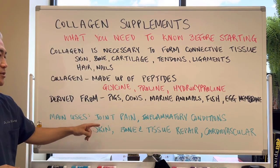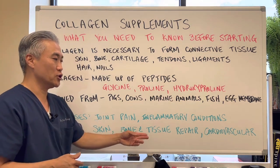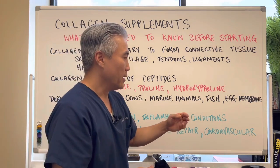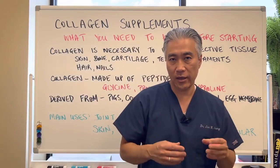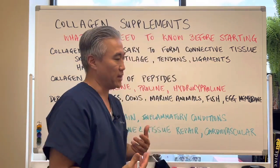Main uses include joint pain, inflammatory conditions, skin, bone, and tissue repair, as well as cardiovascular effects — because collagen actually helps the cardiovascular tissues like the arteries and the veins.